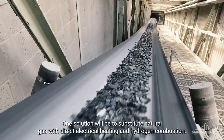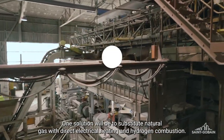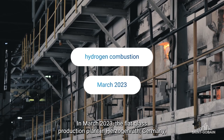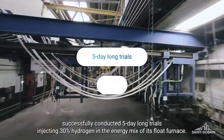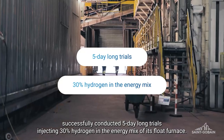One solution will be to substitute natural gas with direct electrical heating and hydrogen combustion. In March 2023, the flat glass production plant in Herzogenrath, Germany, successfully conducted five-day-long trials, injecting 30% hydrogen in the energy mix of its float furnace.